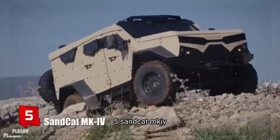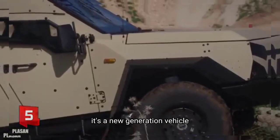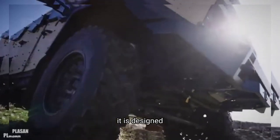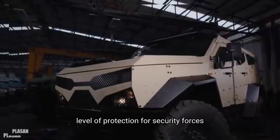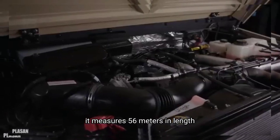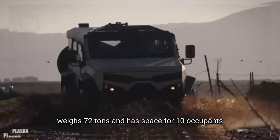Number 5: Sandkat MKIV. It is a new generation vehicle that has been manufactured in Israel. It is designed to move through the most challenging environments and provide a high level of protection for security forces. It measures 5.6 meters in length, weighs 7.2 tons and has space for 10 occupants.